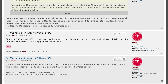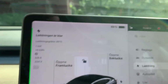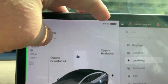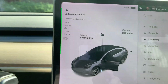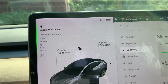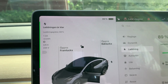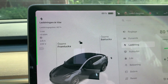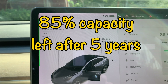So it degraded faster in the first half year, but then it has leveled out. Now we have 286, and with roughly 90% charge limit, from half a year to now it's retained 89% of the battery. But if you take from when the car was fully new five years ago, it has 85% of the capacity left — I think that's good.